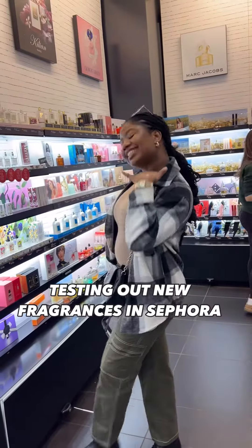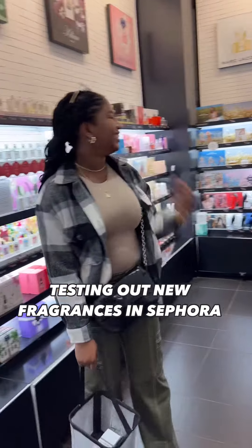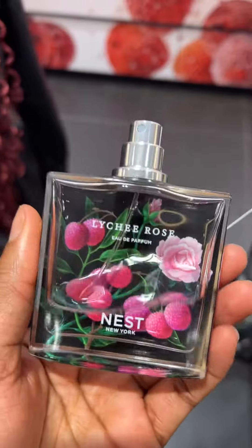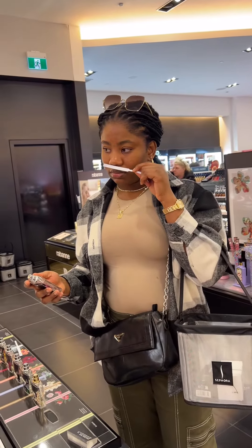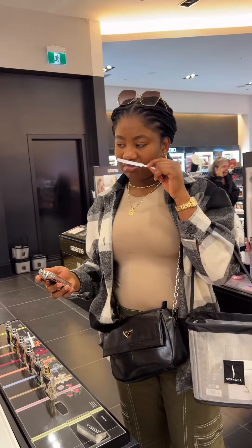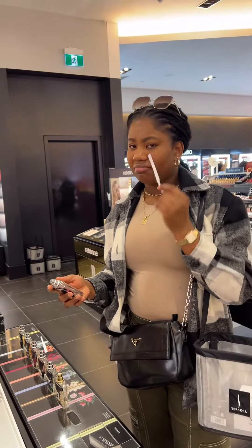Come with me to try out the new fragrances in Sephora. First one is this Lychee Rose by Nest. I sprayed it, I smelled it, I was like hmm, this is new. I'm not a rose fan, but...